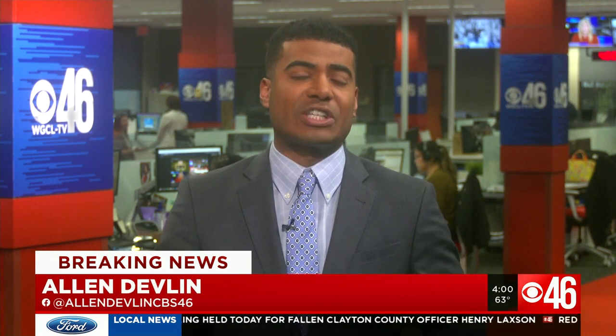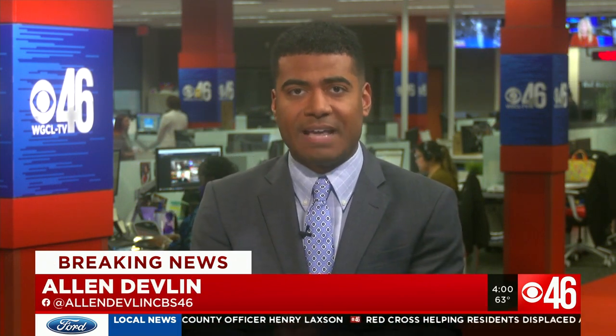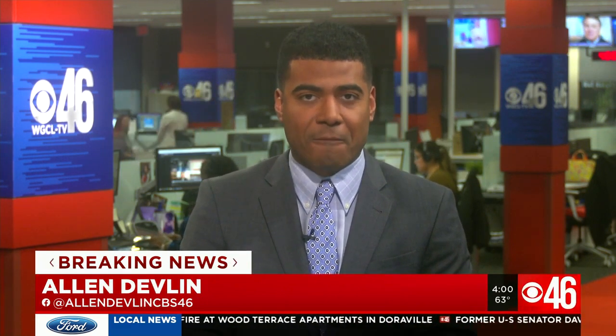CBS 46's Zach Summers is right now on scene. He's working to get to a safe spot as the shelter-in-place remains active. As soon as he gets set up and ready to roll, he'll be here on CBS 46 to bring you a live update from the scene. For now, from the breaking news desk, I'm Alan Devlin. Back to you guys in the studio.